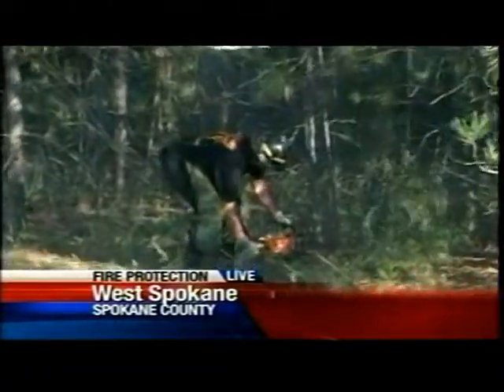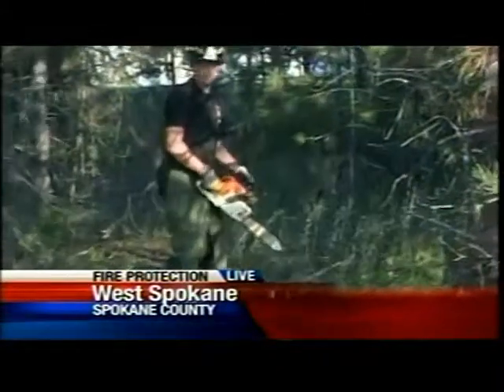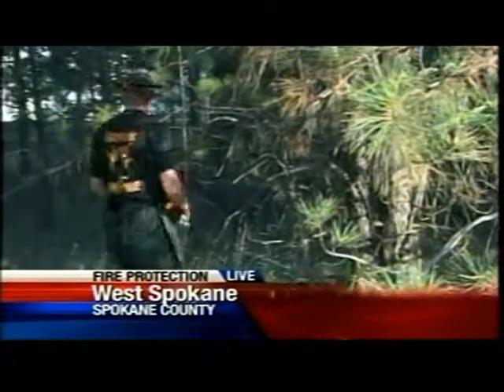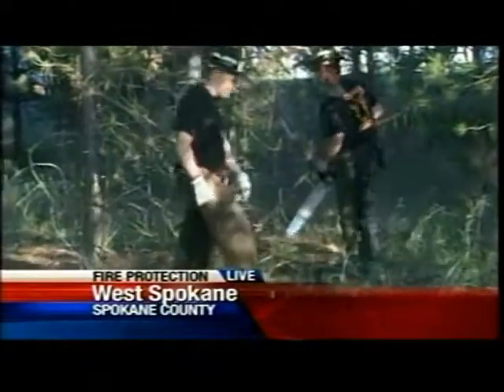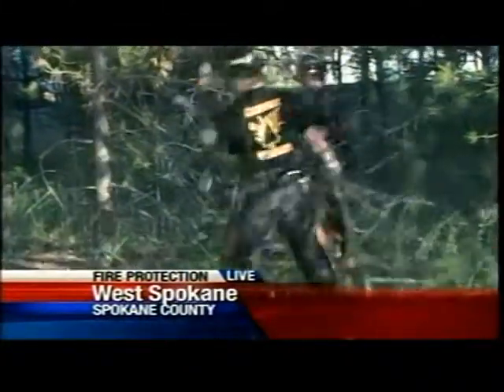Todd Graves runs the company. Basically, they come in and work with the property owner, meet with them, and give advice on how to make their property more fire safe. With help from the state, they implement a plan and reduce the fire spread potential on the property.